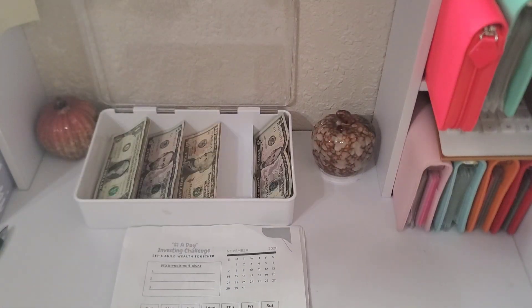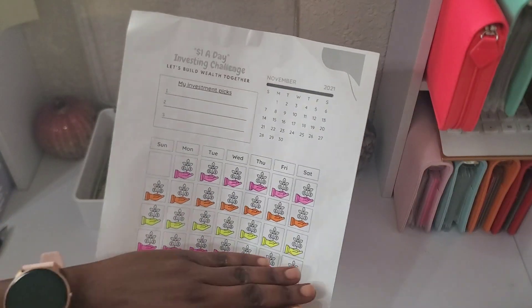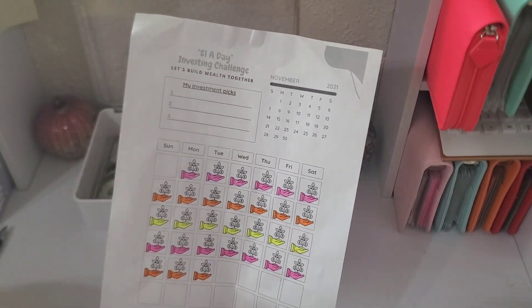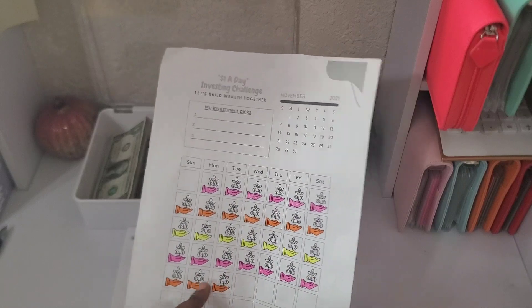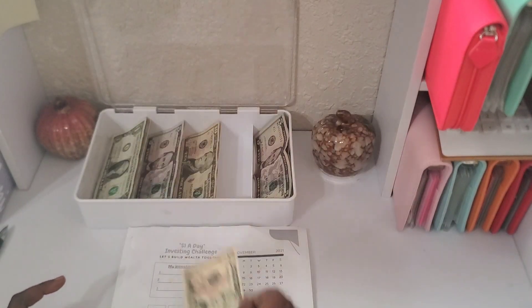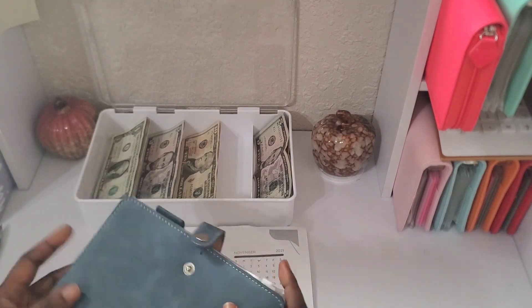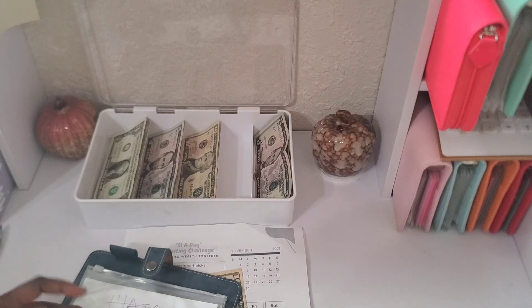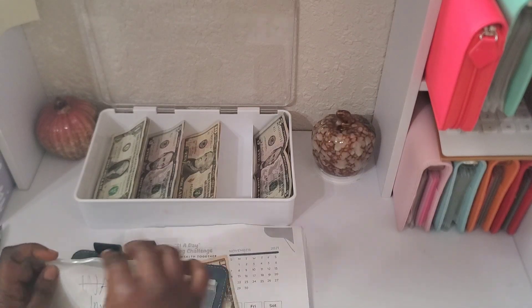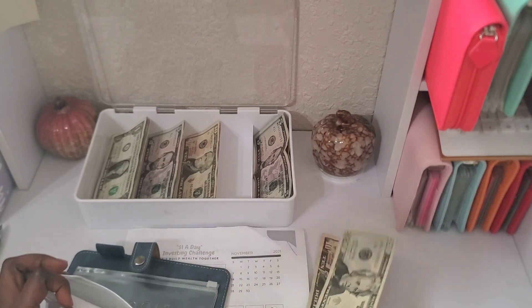Next we're going to do our savings challenges, starting with the investing challenge. I already went ahead and colored everything in since I stopped here last week. I'm going to be putting $10 in today to make $30 for the month. My envelope is somewhere here — there it is, with my DIY label. So I should have $30 in here. I'm going to be talking to my money mentor about how to start my investing journey.